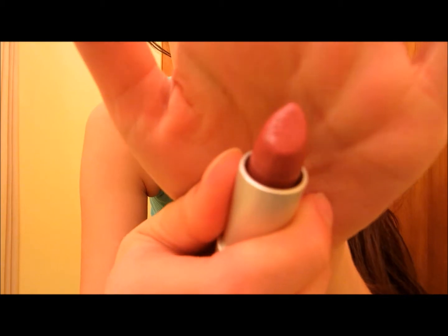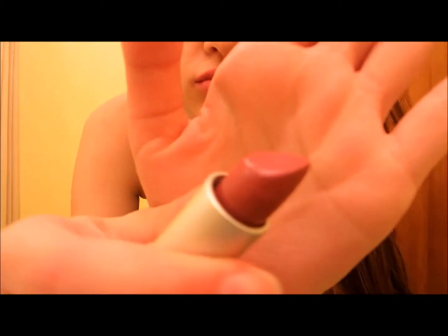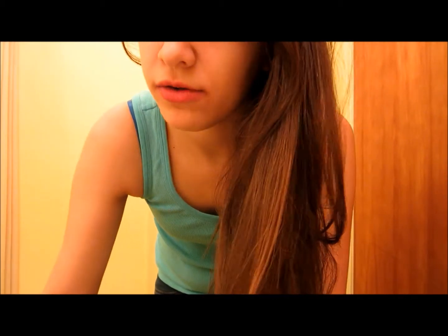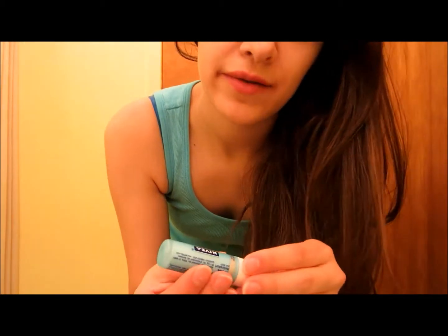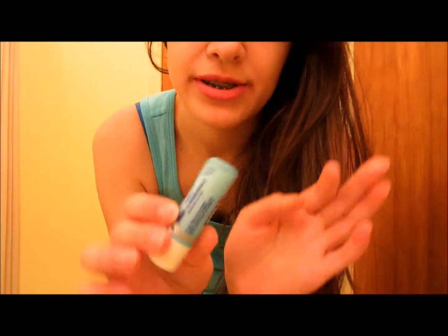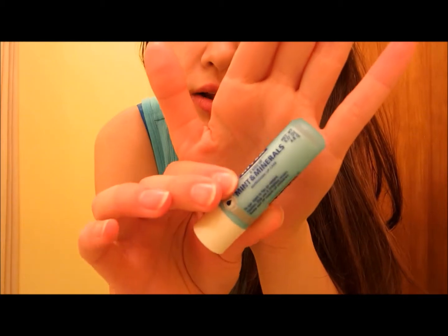Yeah. And this is, once again, what it looks like. So that's that one. And now I'm just gonna wipe that off real quick. I'm using Nivea Mint and Minerals Refreshing Lip Care chapstick, just for moisturizing my lips and helping get the lipstick off.